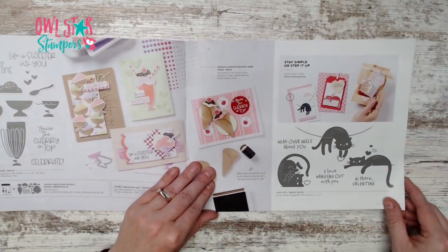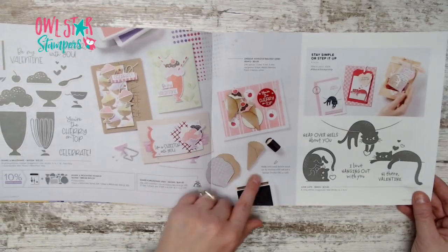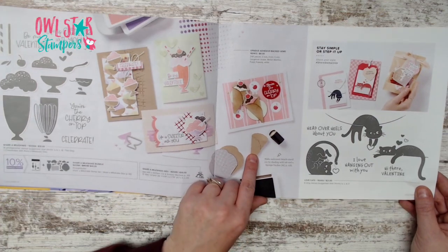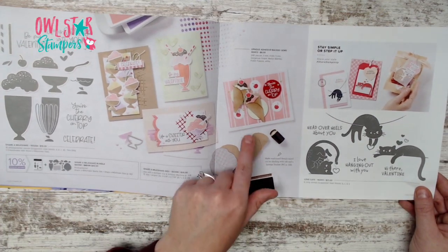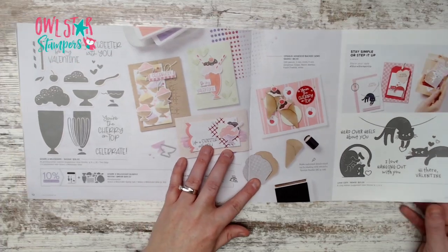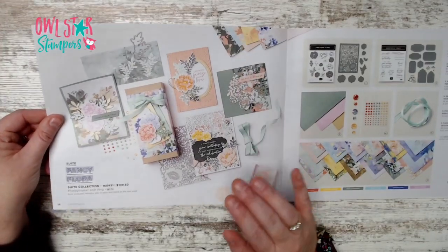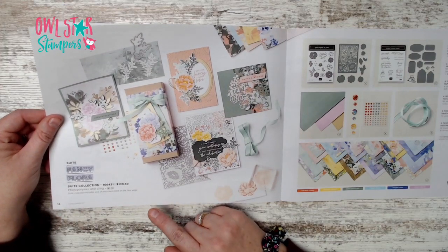There's also a cat stamp set called Love Cats for $21 — a really cute set. They show you how to use a sponge dauber to add dimension to a waffle cone shape. I love using sponge daubers to add depth to card stock.